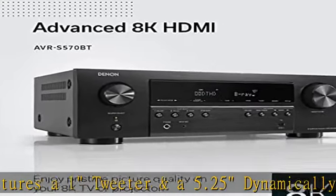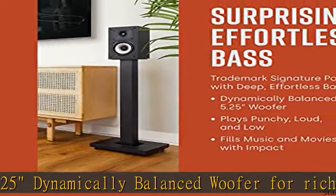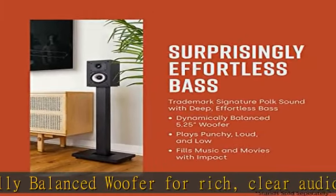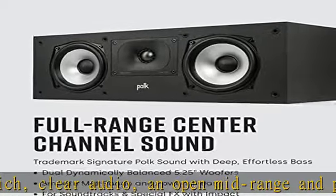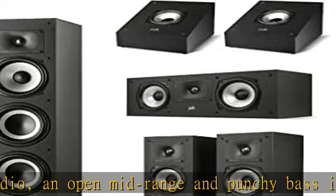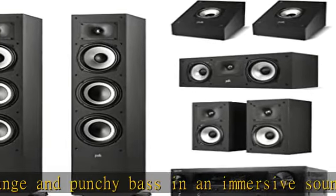The Polk Monitor XT60 features a 1" tweeter, a 6.5" dynamically balanced woofer, and 2x 6.5" passive radiators that deliver smooth mid-range and impactful bass in an immersive soundstage for your movies, TV, and music.